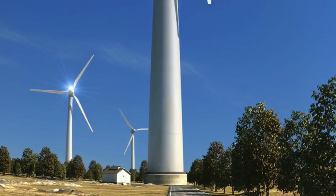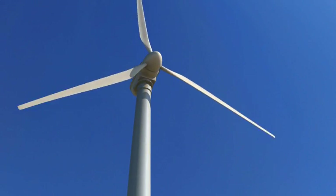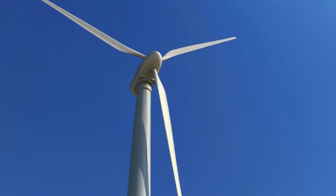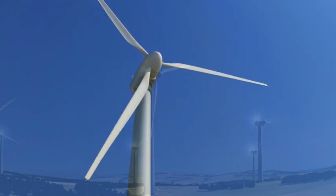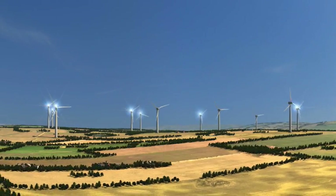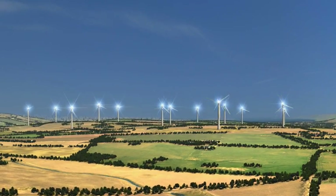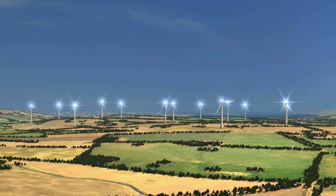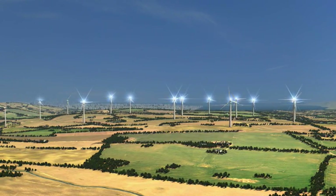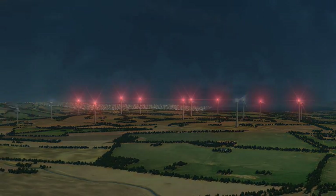Windmill park owners worldwide are required to conform to national regulations and recommendations for marking their windmills as air traffic obstacles. Today, windmills are traditionally marked using continuously flashing medium or high intensity lights. In most cases, the continuously flashing lights are highly visible and are often a nuisance to the public. The light pollution caused by these marking systems is particularly obtrusive during periods of reduced visibility and during the nighttime hours.